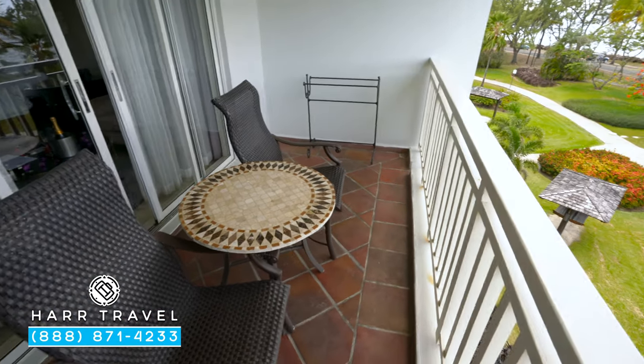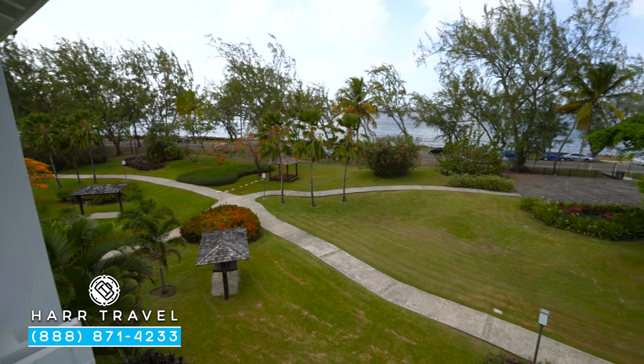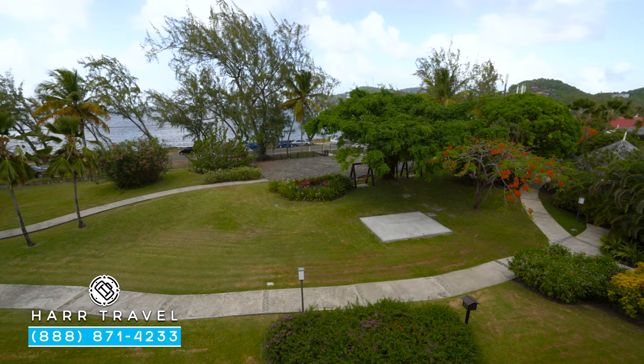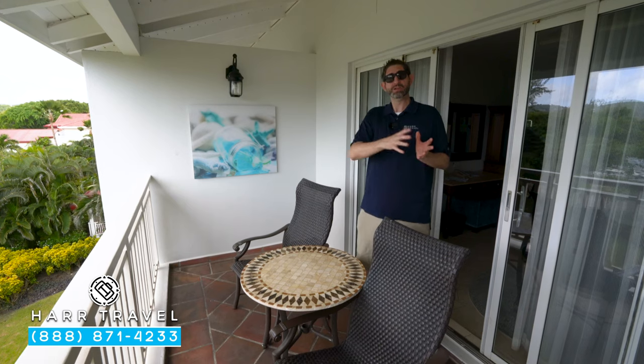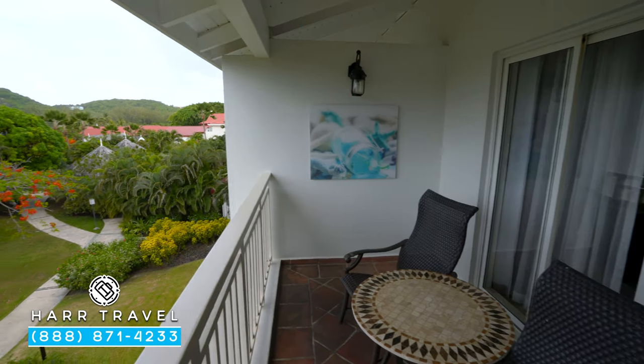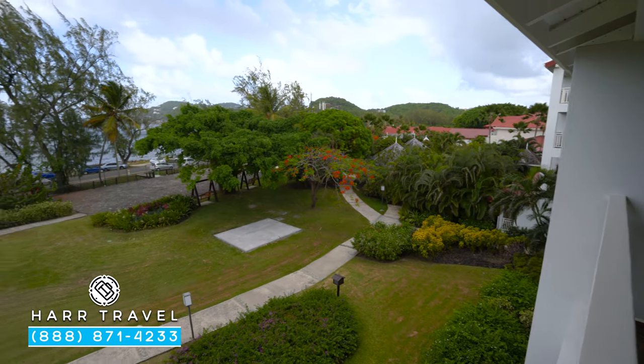This particular category is an ocean view, which means you can see the ocean — it's not one of the beachfront options on the other side of the building. The whole resort sits on a peninsula, so this is actually the backside of the resort, but because it's such a narrow peninsula in this part, you get to see the water out there. Keep in mind that the views do vary quite a bit.